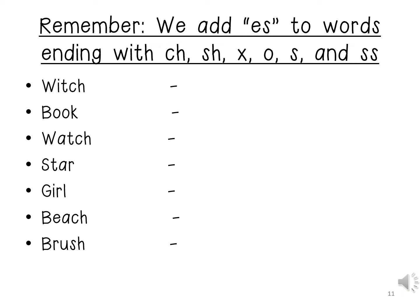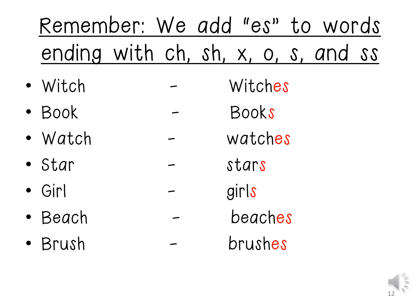Witch changes to witches. Book changes to books. Watch changes to watches. Star changes to stars. Girl changes to girls. Beach changes to beaches. And brush changes to brushes.